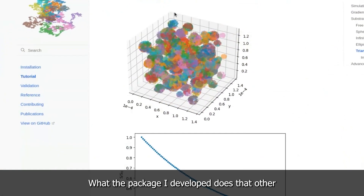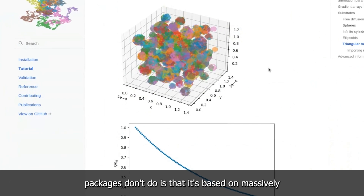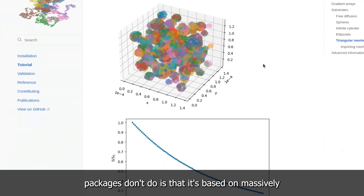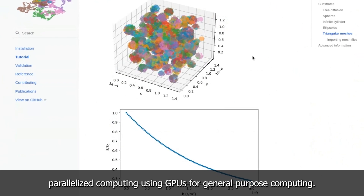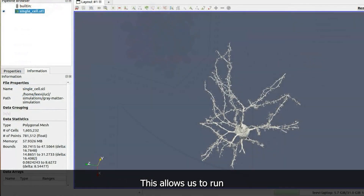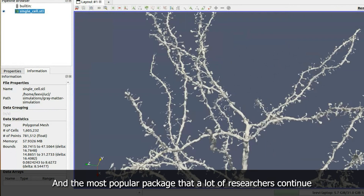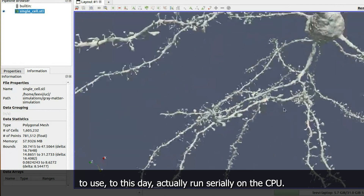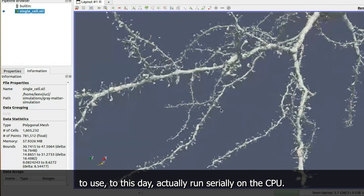What the package I developed does that other packages don't do is that it's based on massively parallelized computing using GPUs for general purpose computing. This allows us to run these simulations thousands of times faster than running it on the CPU. The most popular package that a lot of researchers continue to use to this day actually runs serially on the CPU.